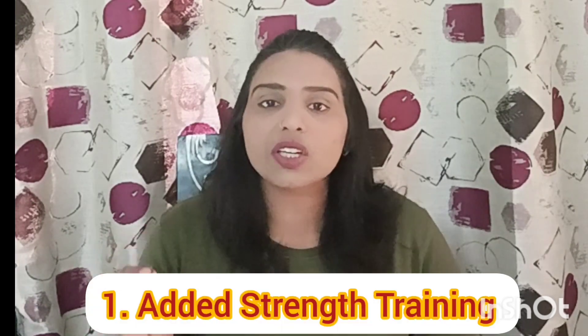So I reduced my face fat from these 4 simple tips. Number 1: I included strength training with cardio and yoga. Strength training helps us to build muscles and accelerate fat loss.